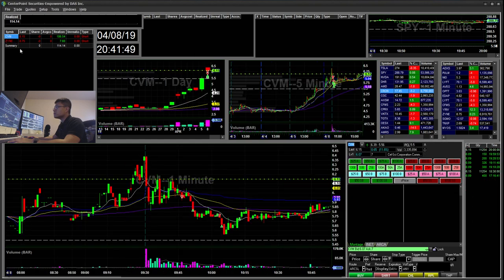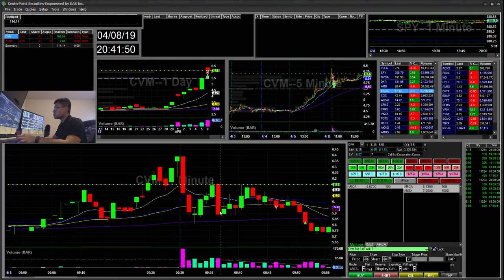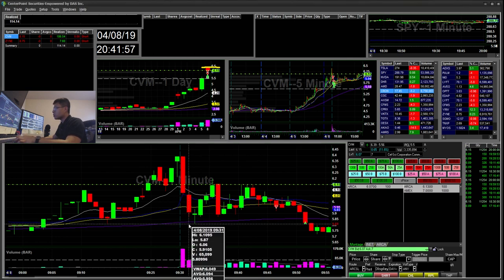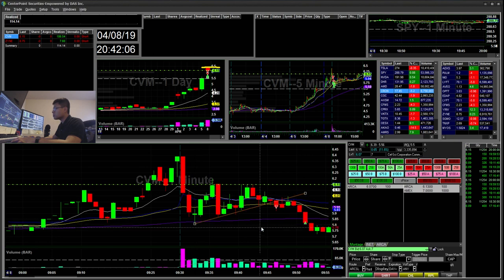The first trade I did was CVM. What I saw here was it gapped up, it had a weak open, fell all the way back down to the 830s or so. Popped back up and it was forming this bear flag. So I was watching this move here for this break.